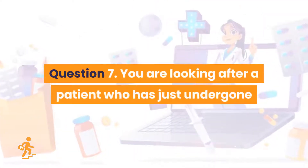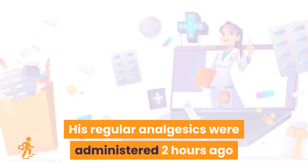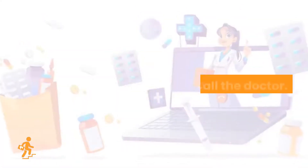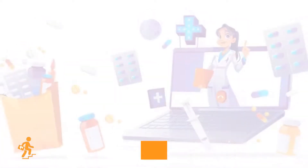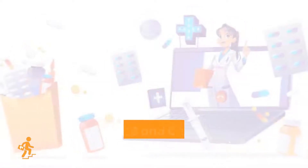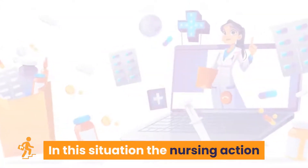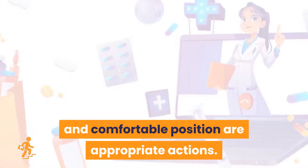Question 7. You are looking after a patient who has just undergone abdominal surgery four hours ago. His regular analgesics were administered two hours ago and he is still complaining of pain. What would be your immediate and most appropriate nursing action? Option A: Call the doctor. Option B: Assist the patient in a comfortable position. Option C: Give another dose. Option D: Look for a heating pad. Options B and C are the correct answers: assist the patient in a comfortable position and give another dose. In this situation the nursing actions include managing pain, maintaining fluid and electrolyte balance, and positioning the patient comfortably.